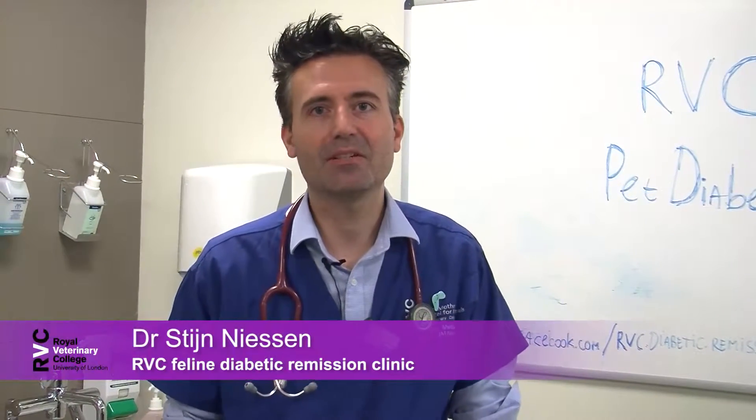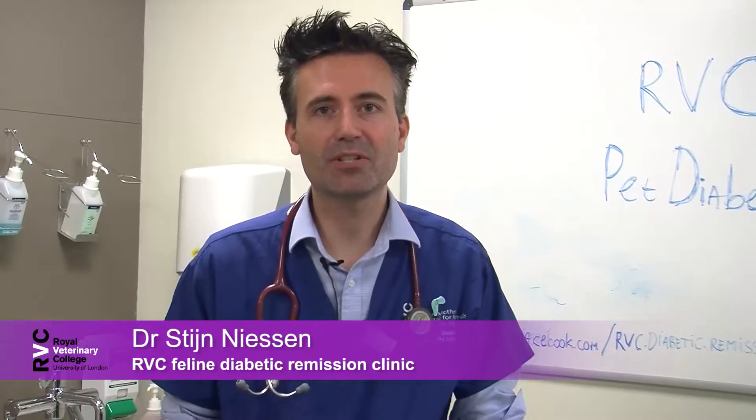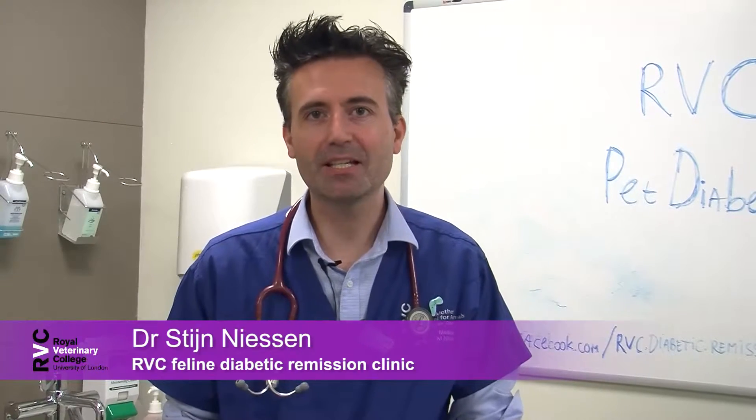Hi there, welcome back to the Royal Veterinary College Facebook site of the Diabetic Remission Clinic. My name is Stein Nissen. Today I just wanted to talk about acromegaly.